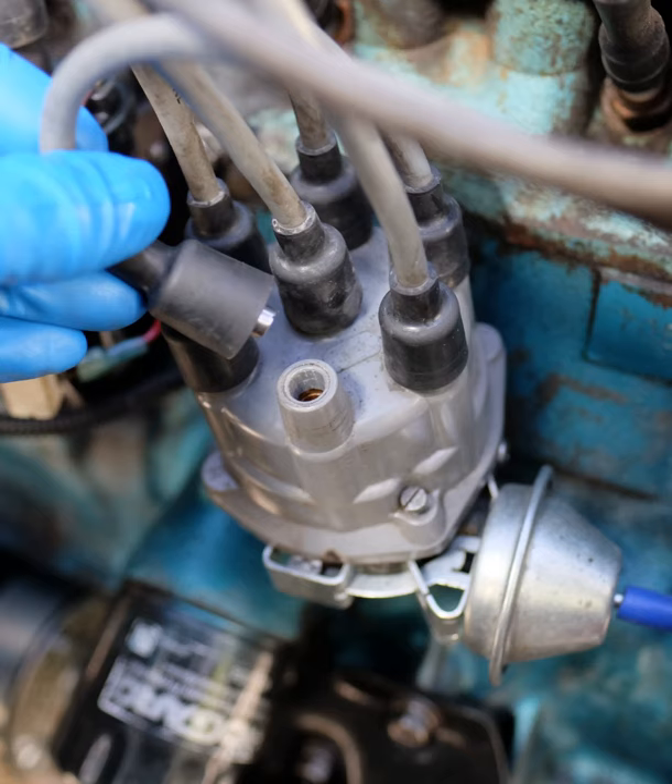An ignition system generates a spark or heats an electrode to a high temperature to ignite a fuel-air mixture in spark-ignition internal combustion engines, oil-fired and gas-fired boilers, rocket engines, etc. The widest application for spark-ignition internal combustion engines is in petrol road vehicles such as cars and motorcycles.